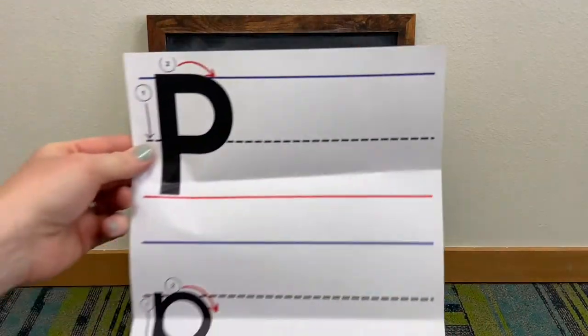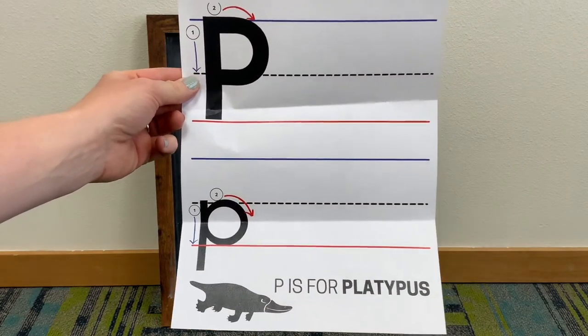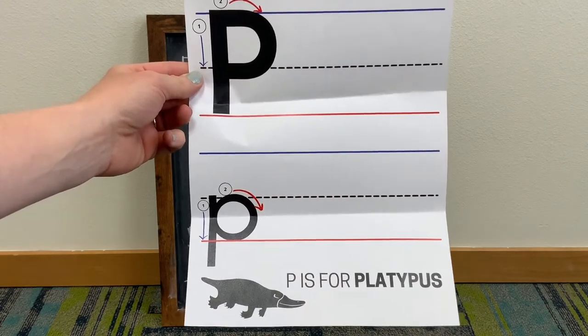In your Take and Make kit this week, you should have received this practice sheet. This week we are going to learn how to write an uppercase letter P and a lowercase letter P. Let's get started!